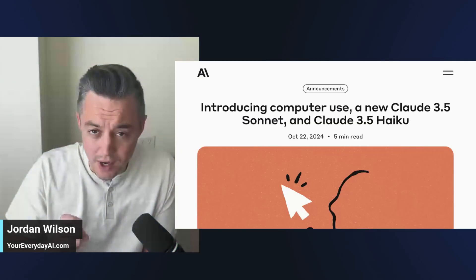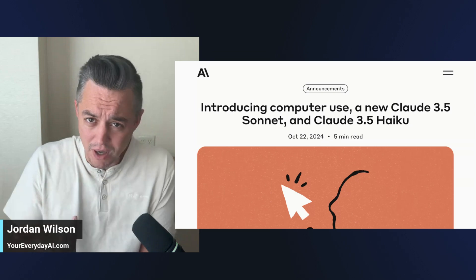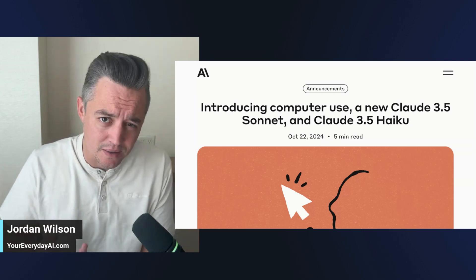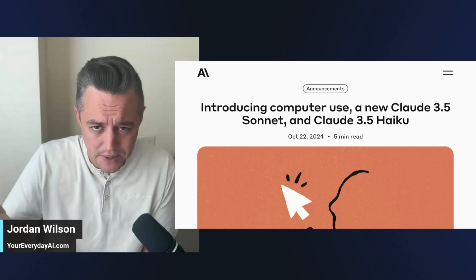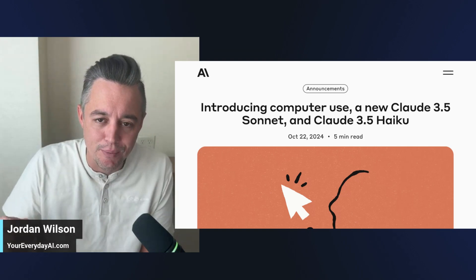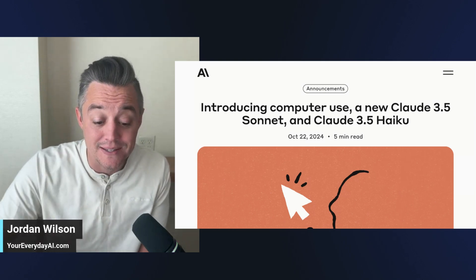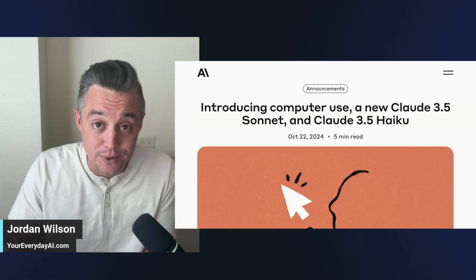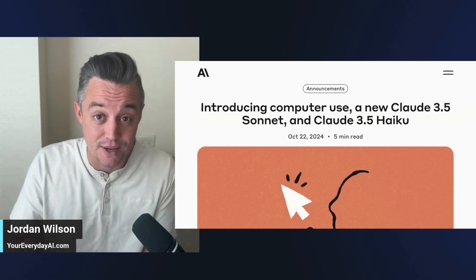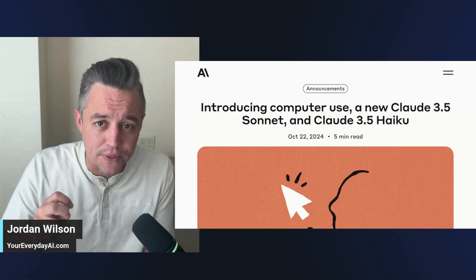Anthropic just released some huge updates with Claude. A lot of people are going to be talking about the new 3.5 Sonnet — not a new name, not 3.6, just 3.5 Sonnet new — as well as Haiku 3.5. But what I think is the biggest announcement is the new computer use feature, and I think this is going to be Anthropic's main differentiator moving forward.